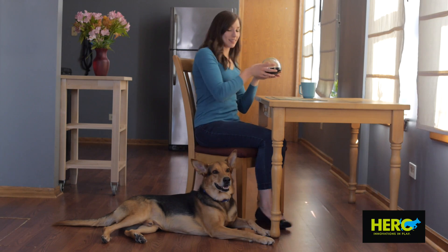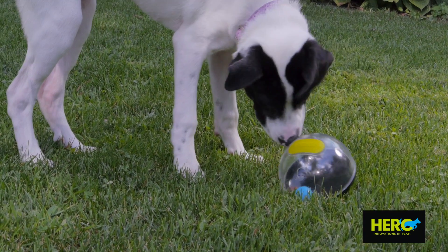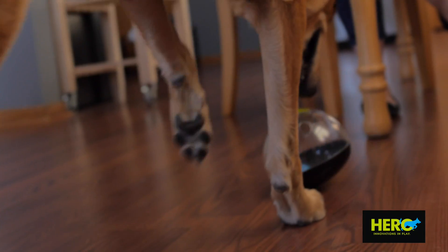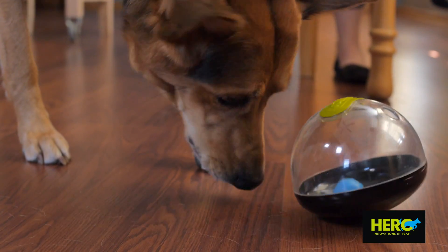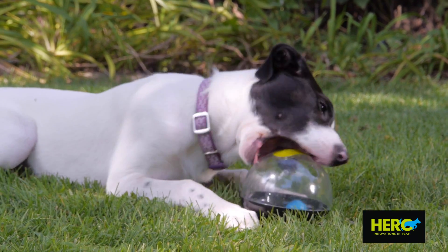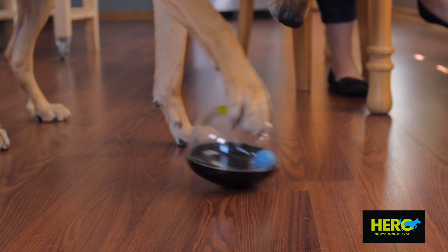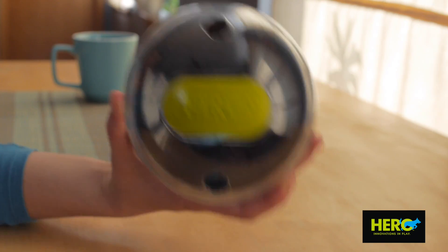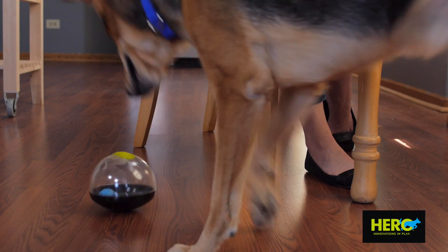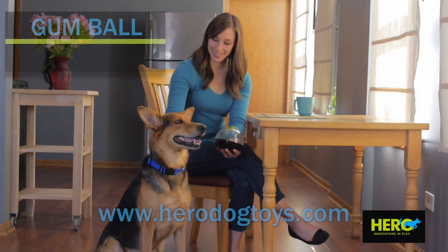If your dog is bored and needs a little extra stimulation, the Gumball is just the toy they need. The Gumball is an interactive toy that can be used as a treat hider or simply to entertain your dog. Just place a treat inside the Gumball and give your dog a mental workout and a treat at the same time. Plus, the unique shape and ball inside makes tipping the Gumball over a fun game for your dog.